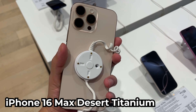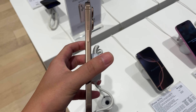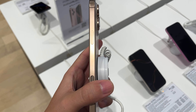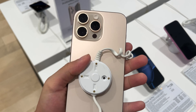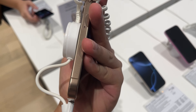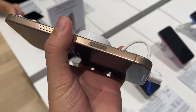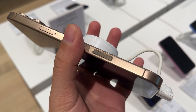Okay, this is the iPhone 16 Pro Max in Desert Titanium — it's their new color. Basically it's just gold, looks very shiny. It's huge because of the Max's 6.9-inch screen. The camera control button is there — whatever they call it — there's some button you can press.